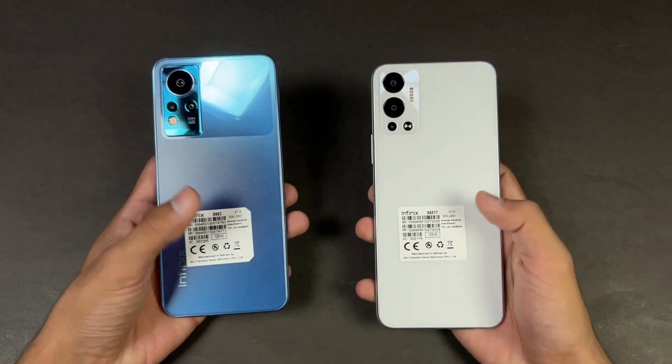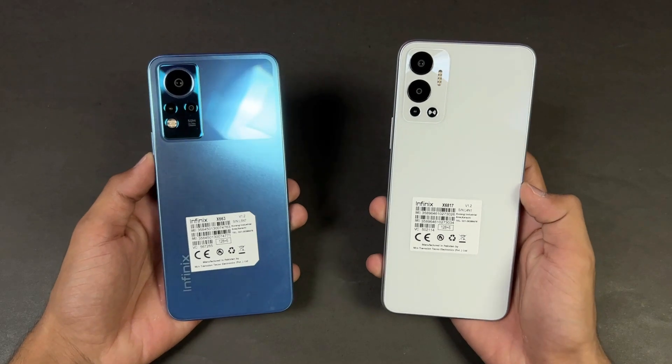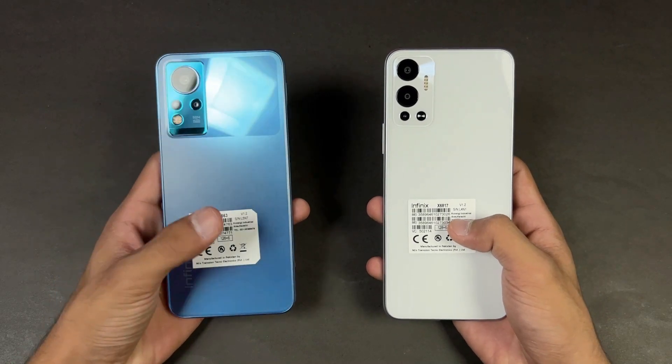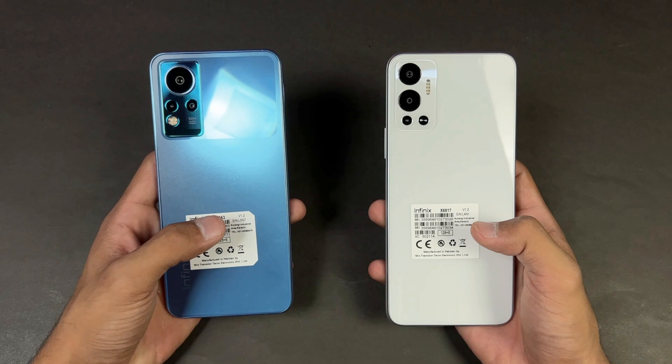Hey guys, what's up! I am back with a brand new video and it's time to do a speed test comparison between the Infinix Note 12 versus the Infinix Hot 12. The Hot 12 is powered by the MediaTek Helio G85 processor with 6GB of RAM, while the Infinix Note 12 is powered by the MediaTek Helio G88 processor with 6GB of RAM.